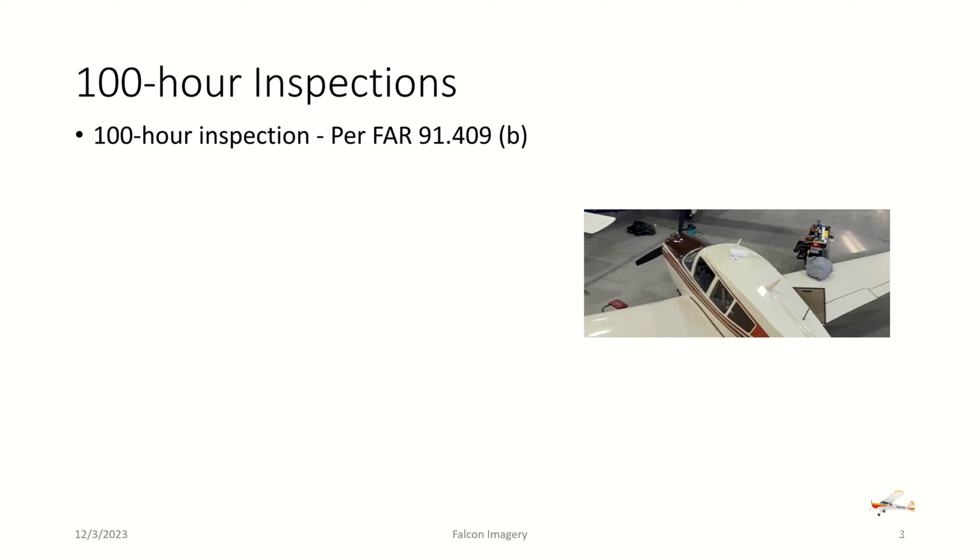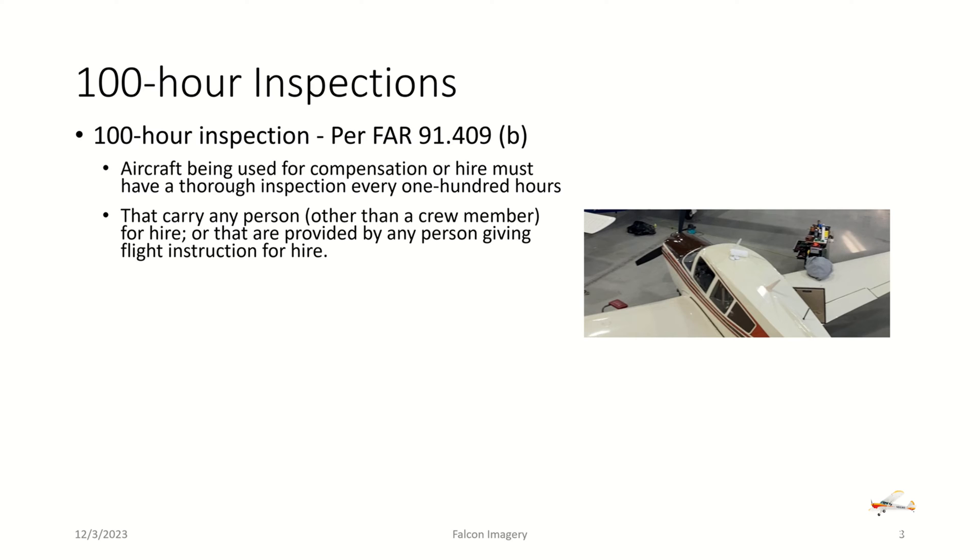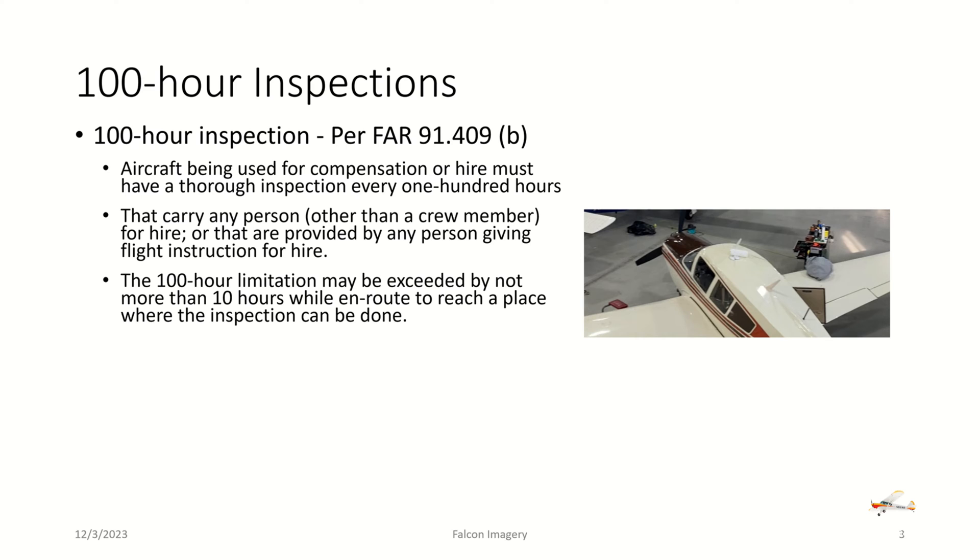The next type of inspection is the 100-hour inspection, per FAR 91.409 Section B. Aircraft being used for compensation or hire must have a thorough inspection every 100 hours, meaning that if the aircraft is carrying any person on board other than a crew member, or if the aircraft is being used for flight instruction, a 100-hour inspection is required.